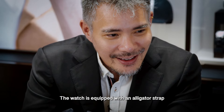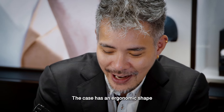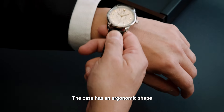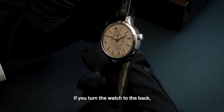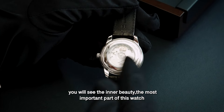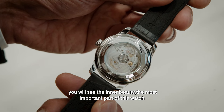The watch is equipped with alligator leather straps — very luxurious and very beautiful. The case has an ergonomic shape, so it sits comfortably on your wrist. If you turn the watch to the back, you will see the inner beauty — the most important part of this watch: the movement.